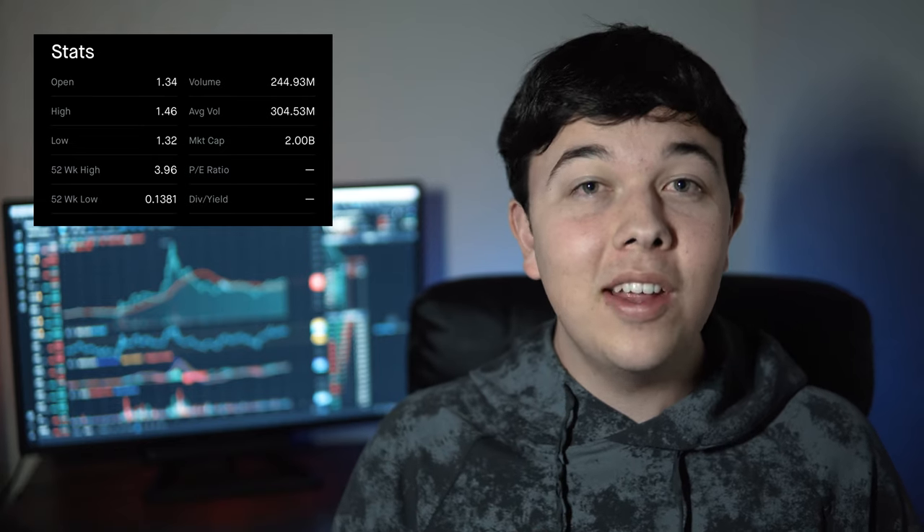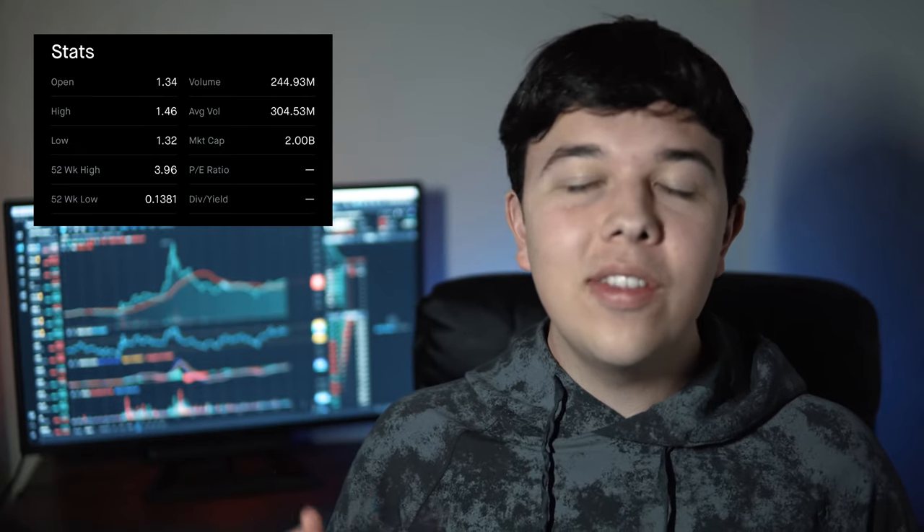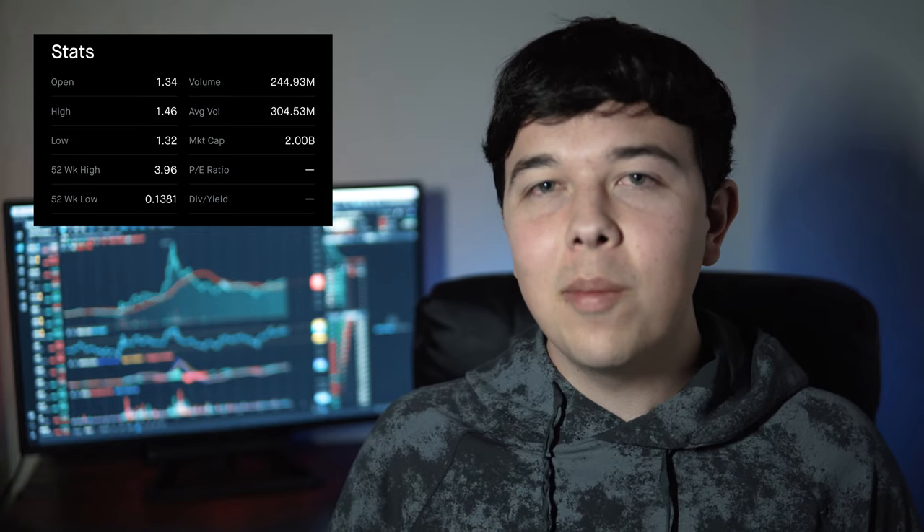They currently have a market cap of about 2 billion flat and an average trading volume of about 300 million trades per day. Today they had a relatively low trading volume of about only 245 million trades — which is so absurd to say. 300 million trades per day is insane, and the fact that 245 million is an off day for Sundial Growers is absolutely mind-blowing.